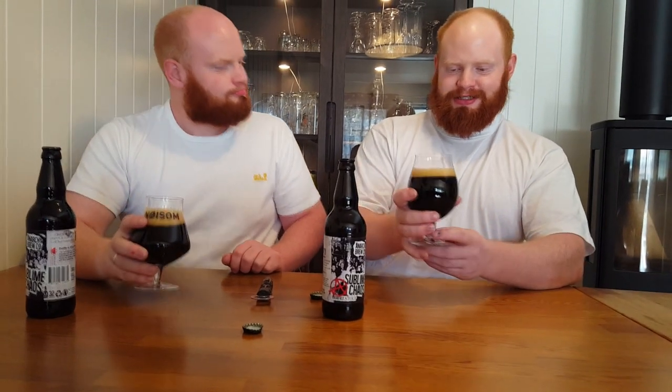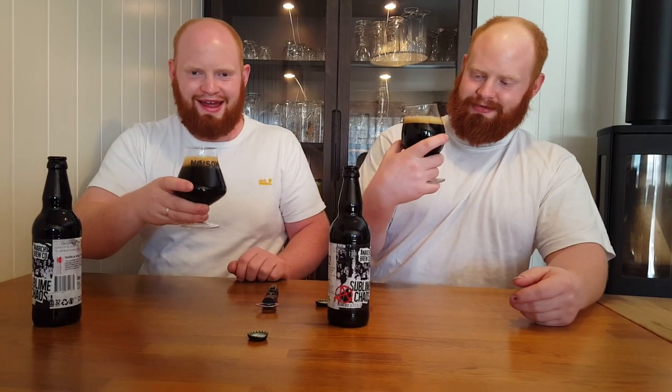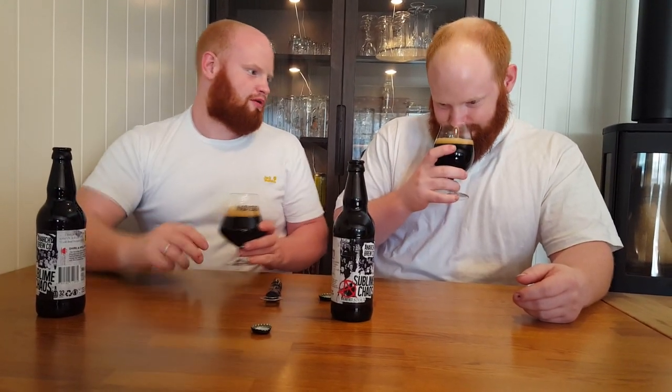Maybe I should switch my coffee in the morning with this one. Yeah, that would be something — maybe those at work wouldn't be that happy though. It smells like coffee, roasted malt.